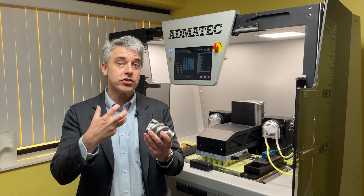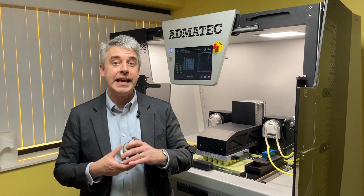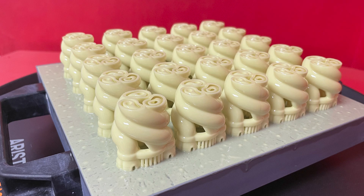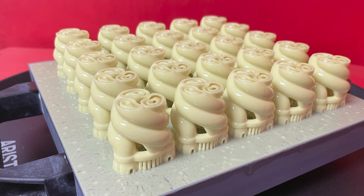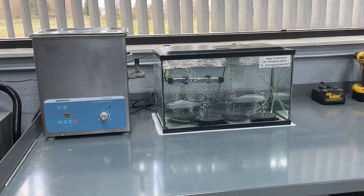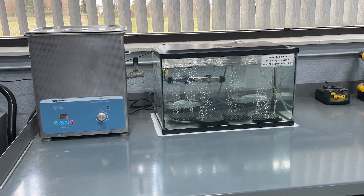The 3D printed ceramic shell is leached out to be removed. Here are other steps in the process. This build of PICS shells took about 10 hours. After 3D printing, the shells are cleaned with isopropyl alcohol and soaked in a tank for quite a while for loose slurry removal.